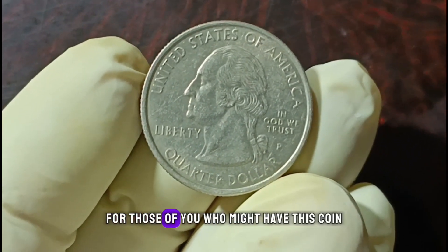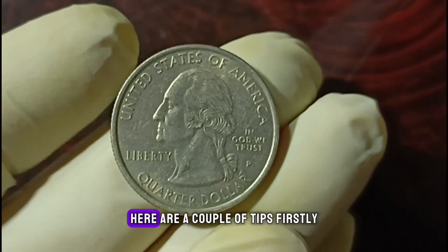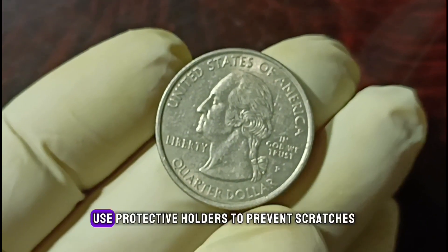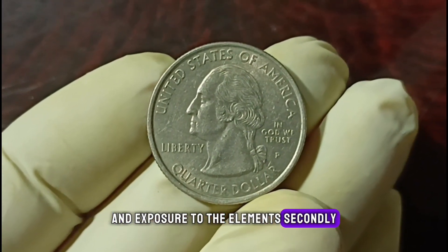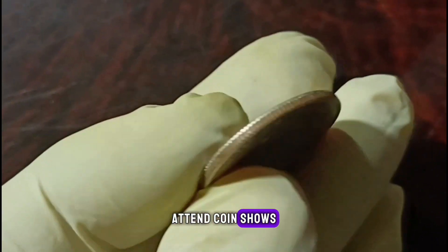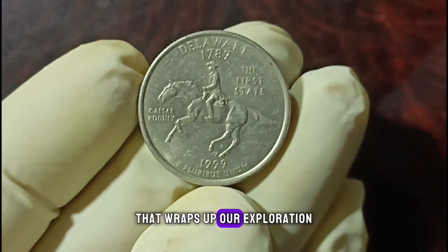For those of you who might have this coin or are considering diving into coin collecting, here are a couple of tips. Firstly, store your coins properly to maintain their condition — use protective holders to prevent scratches and exposure to the elements. Secondly, stay informed about the market; keep an eye on reputable coin value guides, attend coin shows, and connect with other collectors to stay in the loop about any shifts in value.